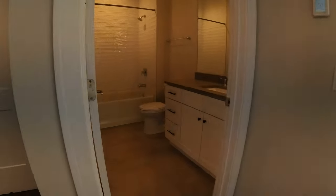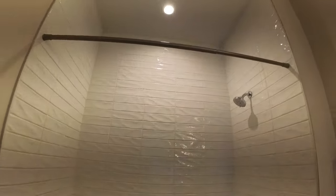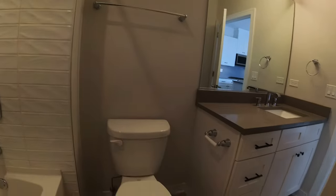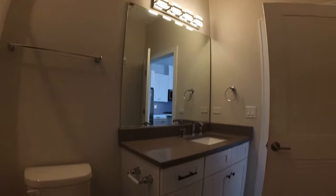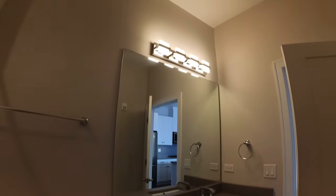From here we're going to the bathroom. Nice long subway tile that goes all the way to the ceiling, and there's a recessed light in there. Really big cabinet counter vanity with drawers beside it and modern lighting.